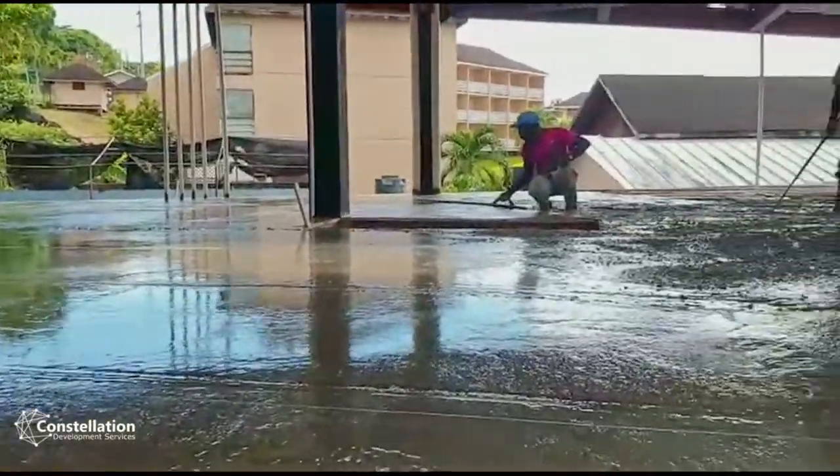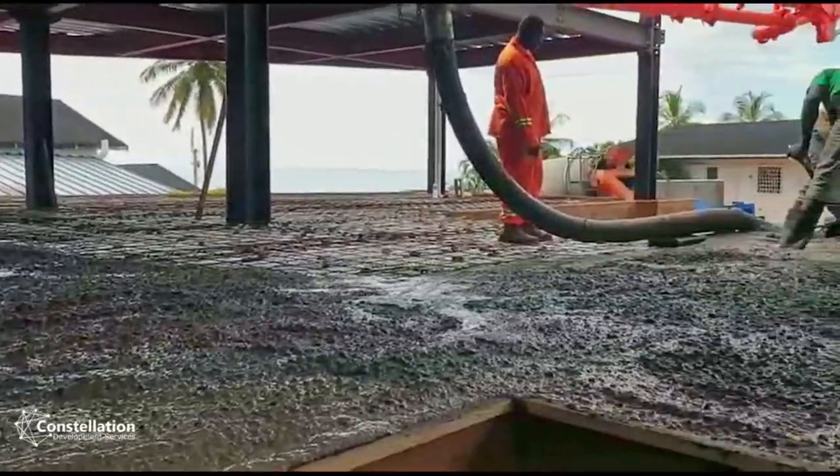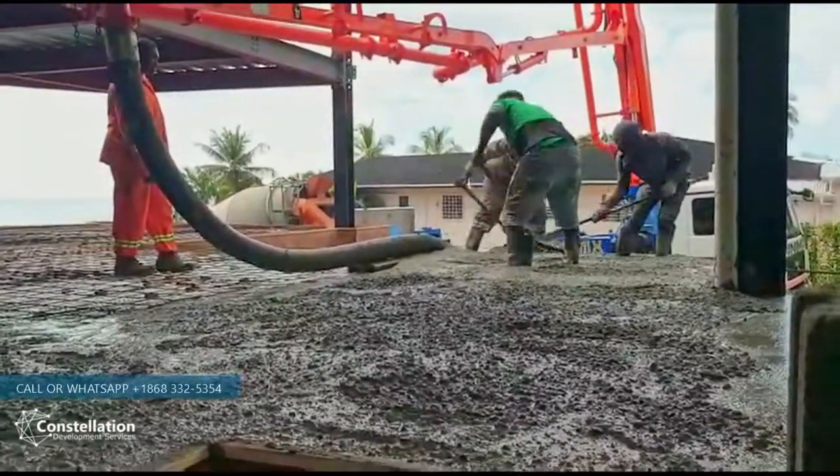There we go, we're on the last half of the building right now, so we should be finished by four or five o'clock. Going out onto the new section there.